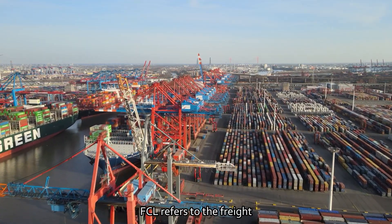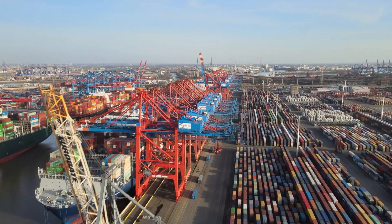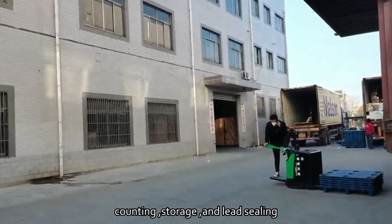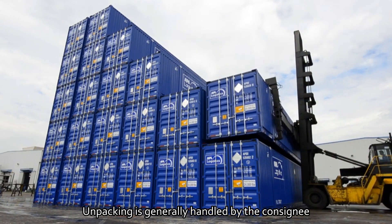FCL refers to the freight in which shipments in a container belong to one consigner, and the consigner is responsible for packing, counting, storage, and sealing. Unpacking is generally handled by the consignee.